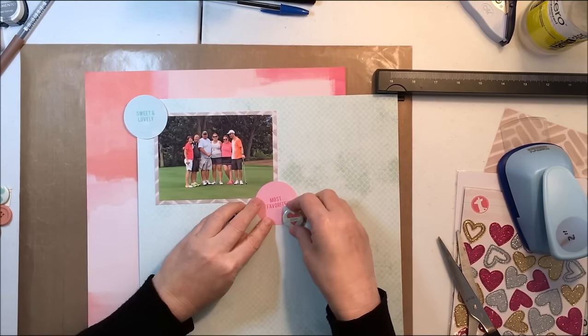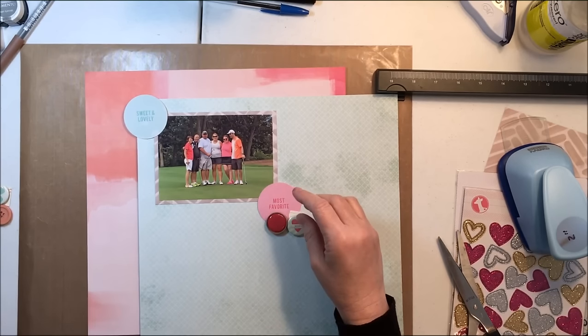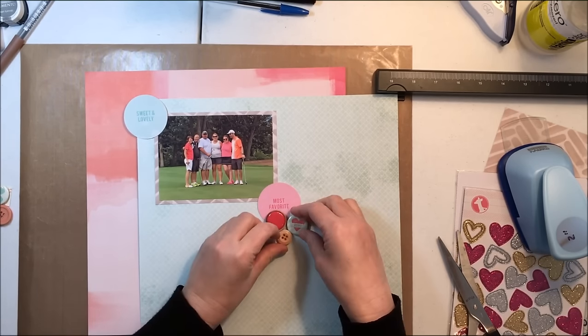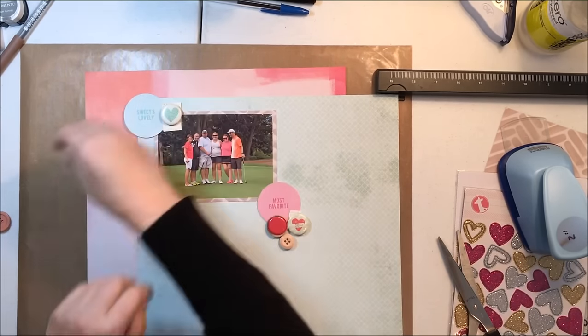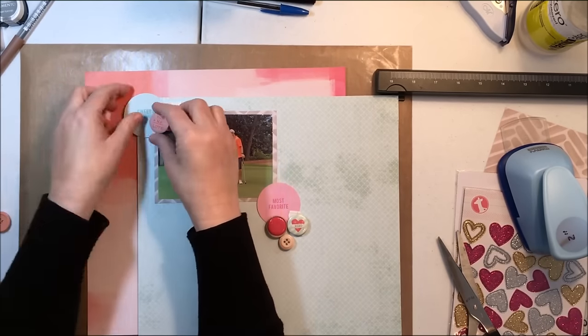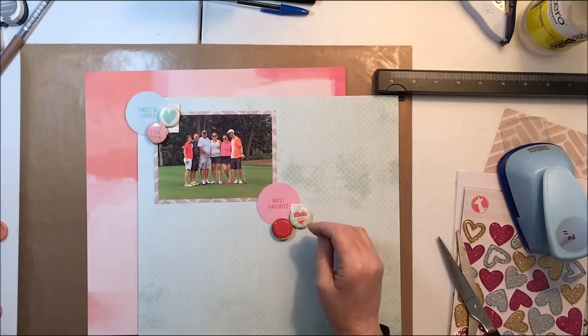Now I'm taking the Pink Paisley Fancy Free paper with the circles on it — paper number three — and I'm cutting those circles out with like appropriate sentiments on them. I'm going to play a little bit with these and change some of them, including swapping out the one on the bottom right.